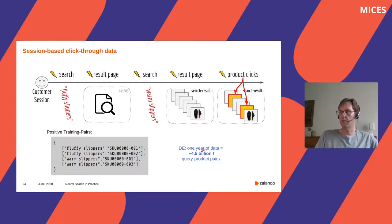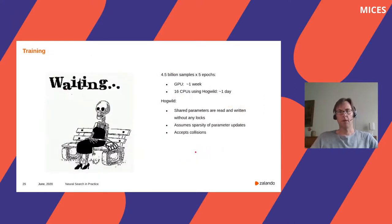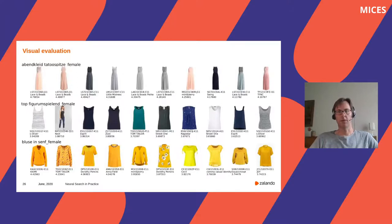As this is a lot of training data, training time really matters. We found that training our model using machines with multiple CPUs leads to a strong speed-up. Going five times over our 4.5 billion training samples using 16 CPUs takes approximately one day. As the model is really simple, this was much more efficient than training using GPUs, where the same amount of data would take one week. The parallelization is based on an approach called Hogwild — basically doing parallelization without any locking and accepting possible collisions. This is possible because at every training step only the embeddings of a few queries and products are updated.